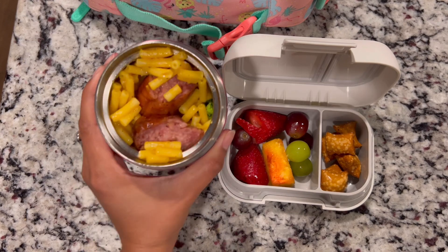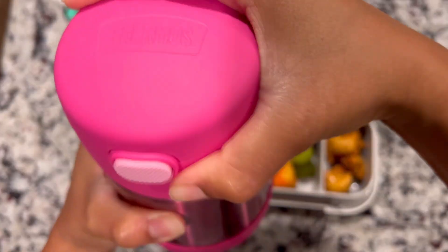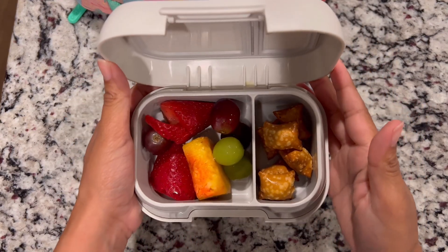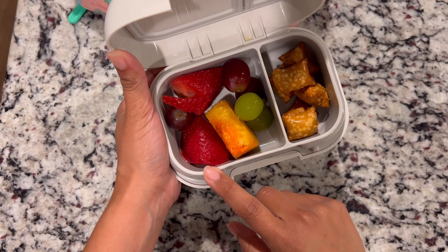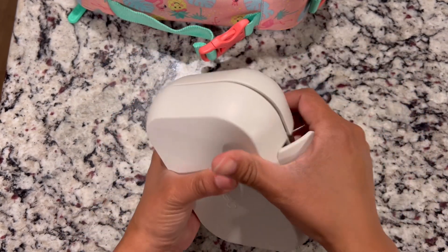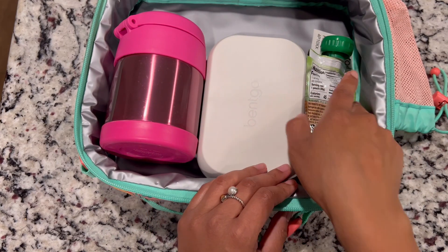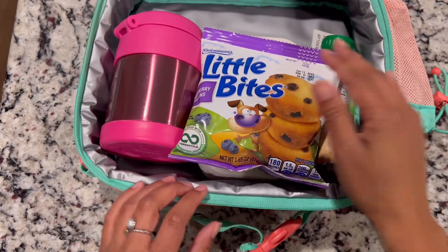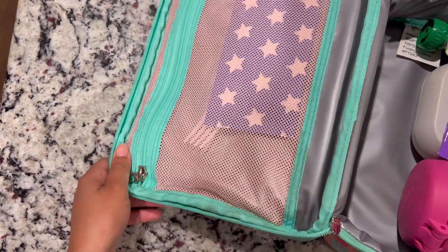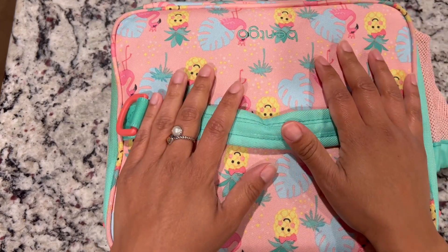Welcome back for Thursday's lunch. Today she is getting her thermos with sausage, broccoli, and macaroni and cheese in there. I'm going to screw on the lid and add that to her Bentgo lunchbox. For her side she is getting some peanut butter filled pretzels along with some fruit — green grapes, purple grapes, pineapple, and strawberries — adding that into her Bentgo snack container. She is also getting an applesauce for snack along with some little bites, and I'm packing her a fork for the thermos. That's what she's getting for lunch along with her water.